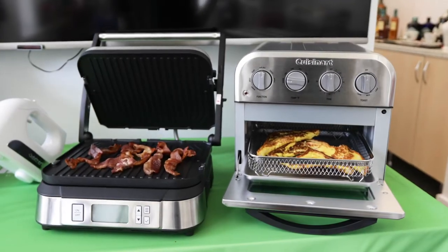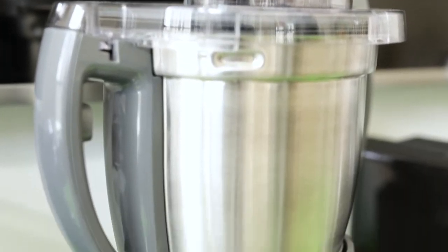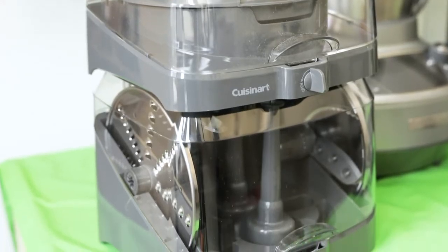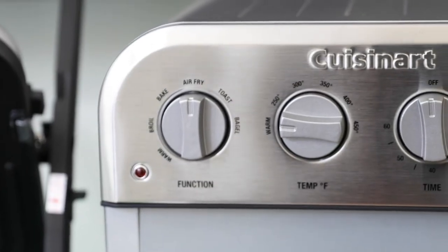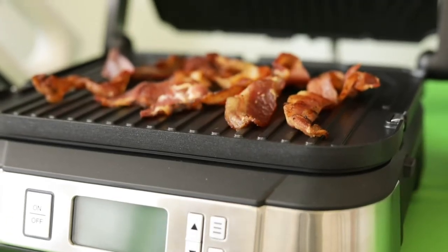Cuisinart has become synonymous for quality and innovation when it comes to kitchen products. This year, Cuisinart enhances their offerings with the debut of a new cooking food processor, The Complete Chef, an all-in-one food processor cooker designed to enhance the home cooking experience and take multi-functionality to the next level. Also new this year is the compact air fryer toaster oven, the espresso-defined espresso machine, smokeless griddler, and hand mixer.